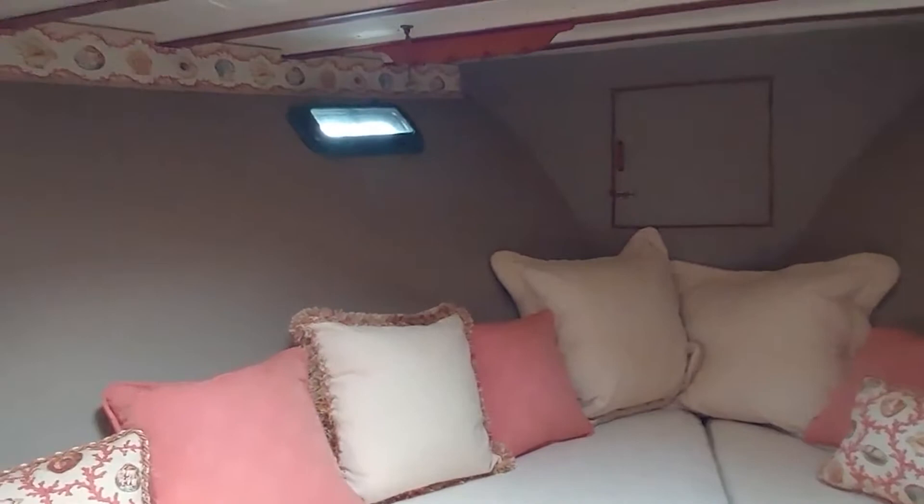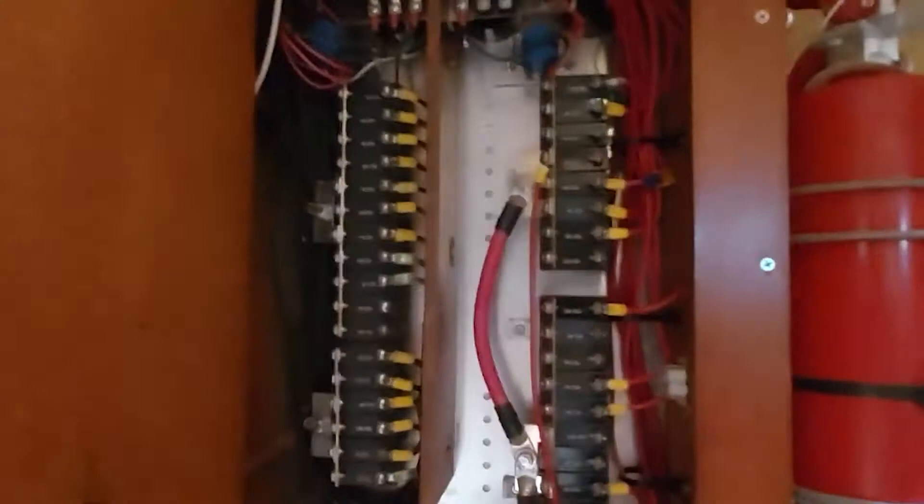There's a closet behind the curtain for your oilskins and fire extinguisher. There are fire extinguishers everywhere on this boat. Back to the AC panel, and up the stairs there are a couple of cupboards.